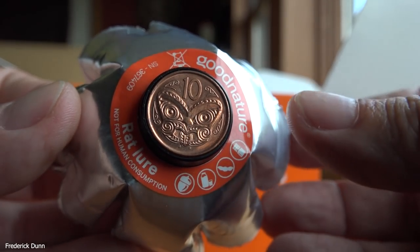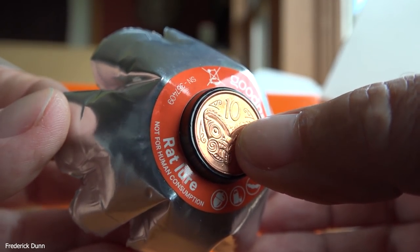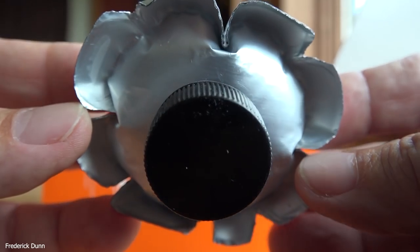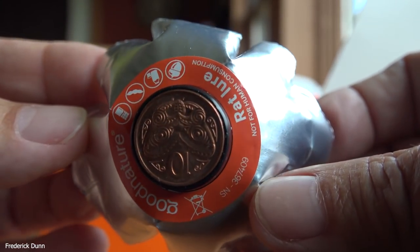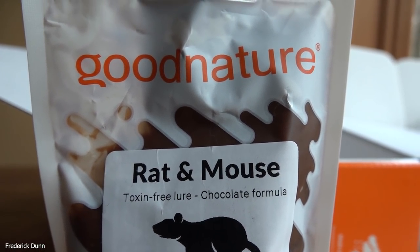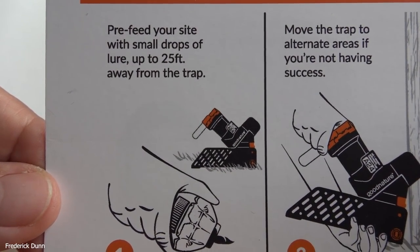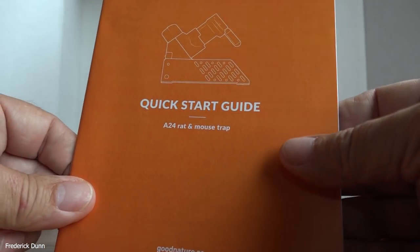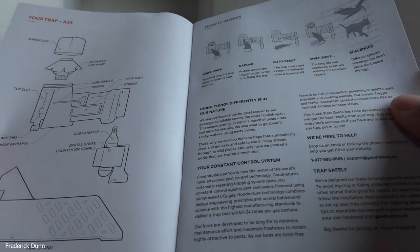If you use a canister other than the Good Nature CO2, it voids your warranty. This New Zealand coin comes on this end. This is a bait pack that you put inside, and if you remove that coin it's an automatic pump which continually refreshes the bait into the trap bit by bit over a period of six months. I also got this bag of rat bait — it says to pre-feed your site, meaning put little bits and pieces of that bait around to see if you can get the rodents interested.